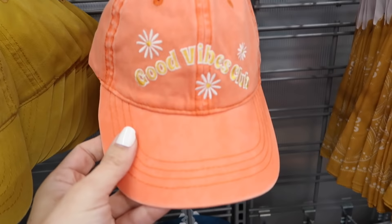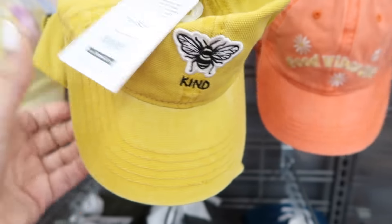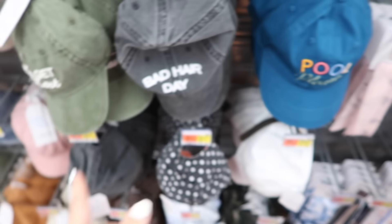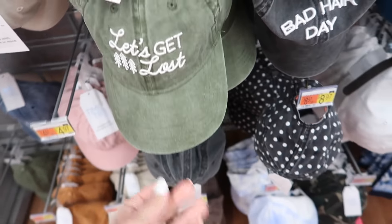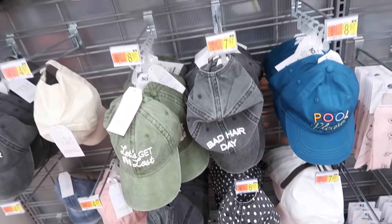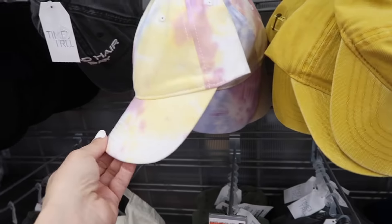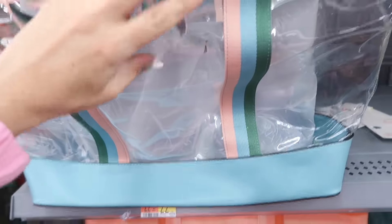Also seeing a few new colors and prints in the little baseball caps from Time and True. This orange with the 'Good Vibes Club' is new, also the 'Be Kind' and 'Pool Please.' The 'Bad Hair Day' was a popular one last year — these are $8.97, though some are saying $7.97. This little tie-dye is new too.